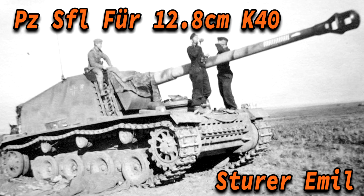Hello everyone, today we're going to talk about one of Germany's most famous prototype tank destroyers. This is more commonly known as the PSAT SLF 4K40, also known as the Sturer Emil these days. However, this name was never actually used by the Germans at the time.